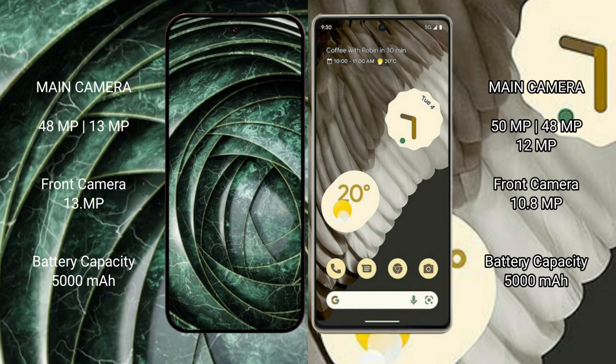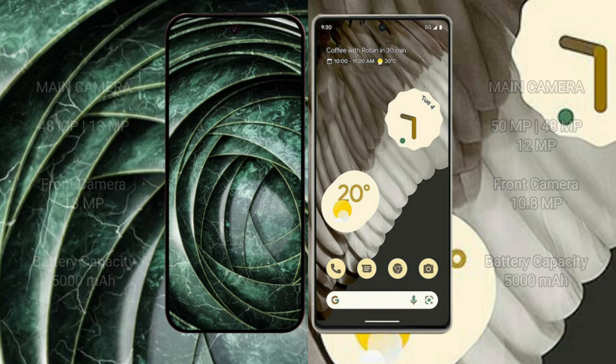The Pixel 9a has a 13MP front camera. The Google Pixel 7 Pro has a triple rear camera setup: 50MP main, 48MP ultrawide, and 12MP telephoto, with a 10.8MP front camera. Both phones feature a 5000mAh battery; the Pixel 9a supports 18W fast charging, while the Pixel 7 Pro supports 23W fast charging.